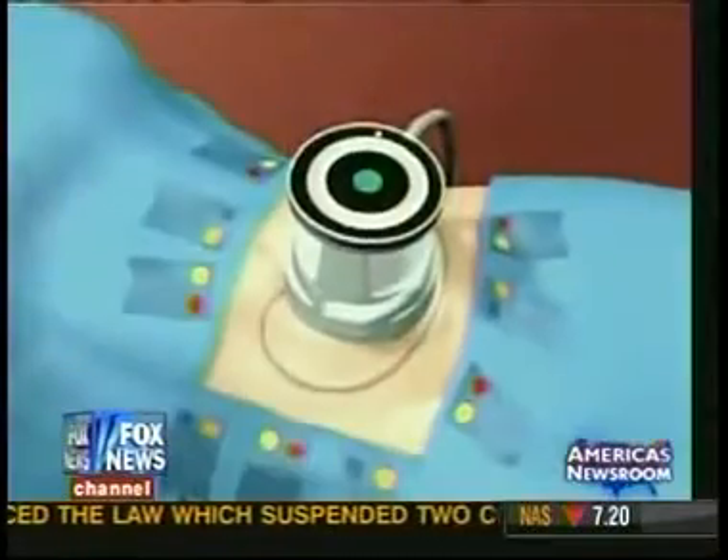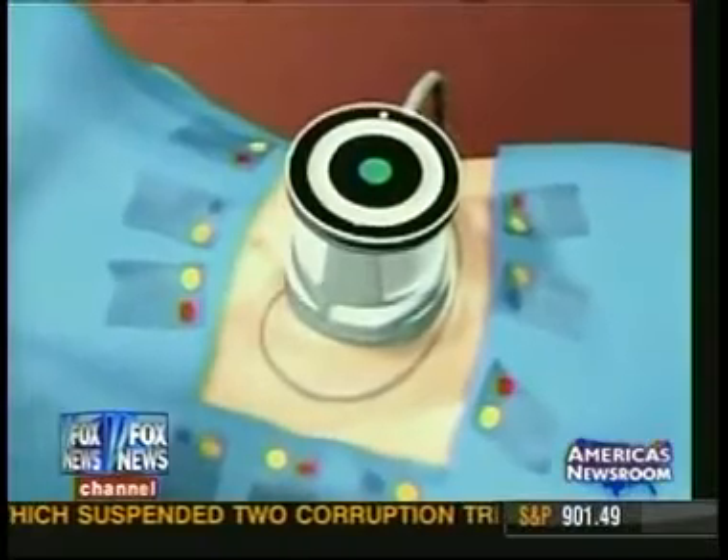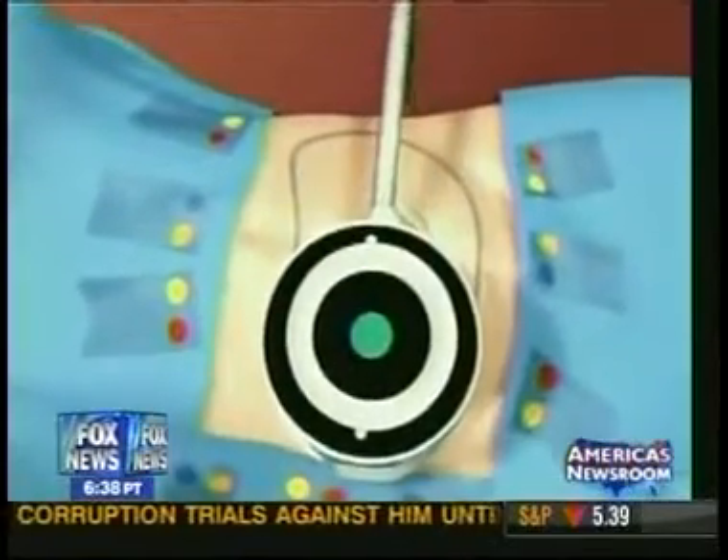I rarely say this, but this is the real deal. This is going to be the next best thing since sliced bread in cosmetic procedures. It's an external ultrasound that requires no incisions, no recovery, that melts fat and the body normally metabolizes it just as it would a fatty meal — and you get skinnier.